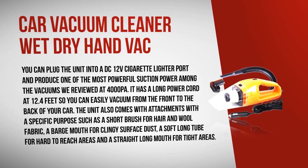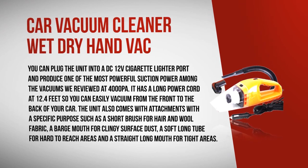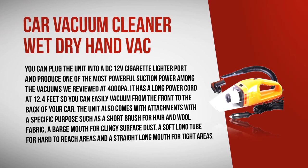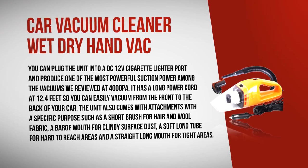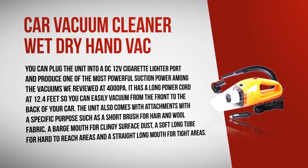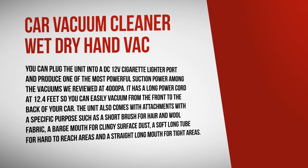Our top pick in the car category is the Car Vacuum Cleaner Wet Dry Hand. You can plug the unit into a DC 12-volt cigarette lighter port, and it produces one of the most powerful suction powers among the vacuums we reviewed at 4000 PA. It has a long power cord at 12.4 feet so you can easily vacuum from the front to the back of your car. It comes with attachments for specific purposes: a short brush for hair and wool fabric, a large mouth for clingy surface dust, a soft long tube for hard-to-reach areas, and a straight long mouth for tight areas.